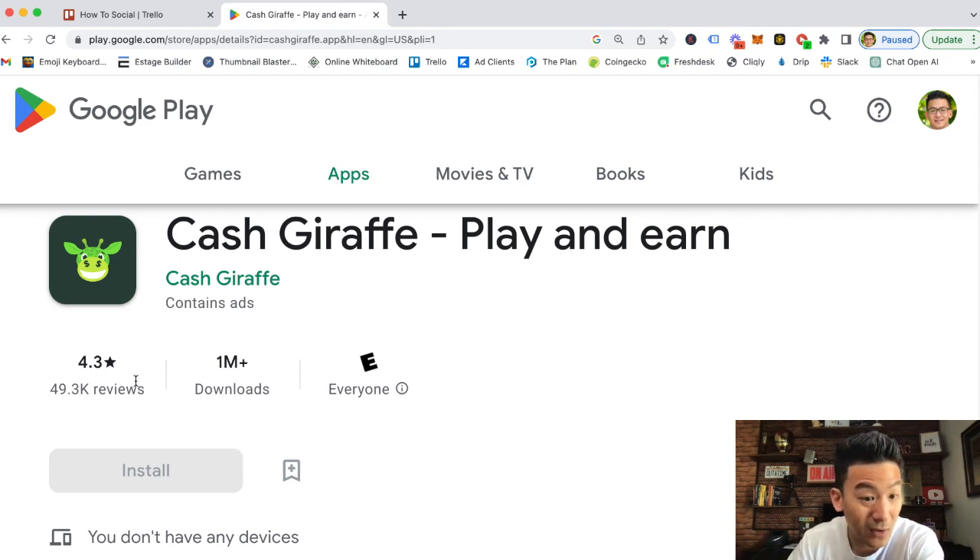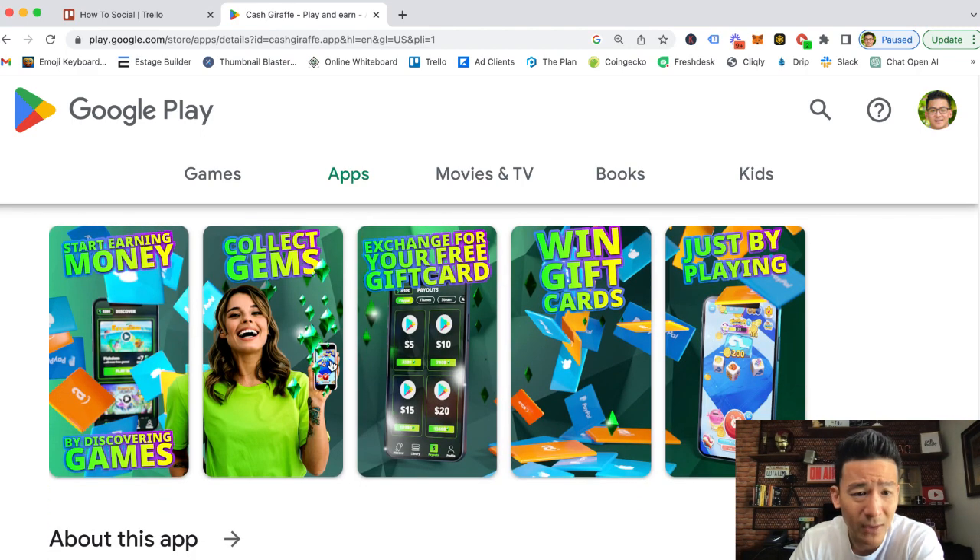It has a million downloads, an average rating of 4.3, and about 49,000 reviews — it's a pretty good app. Once you download it for free from the Google Play Store, you'll find a few different games: card games, solitaire, dice games, and a few other options. The way it works is they pay you gems per minute that you play.